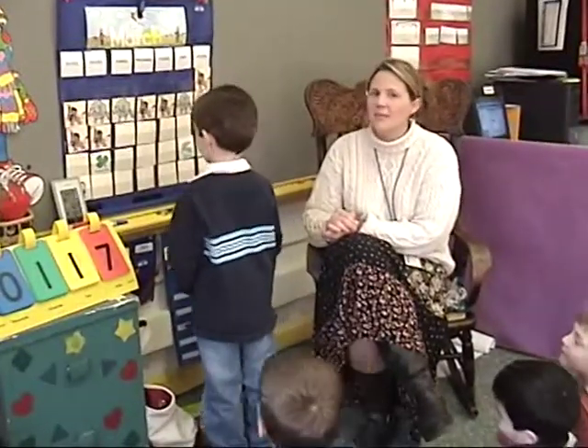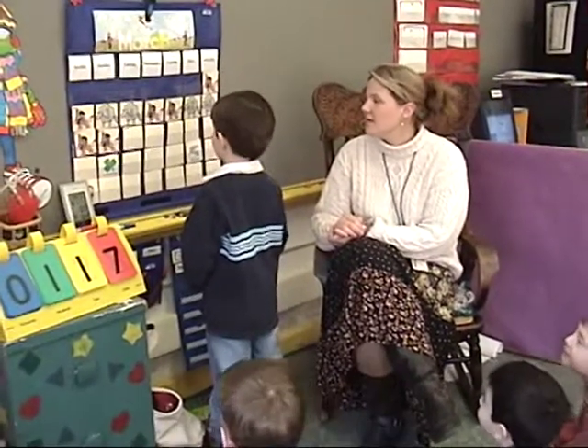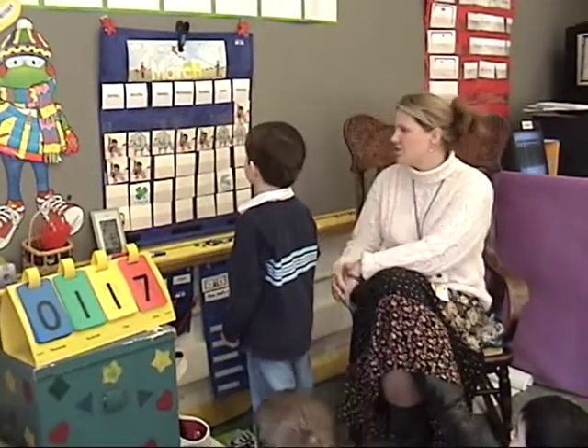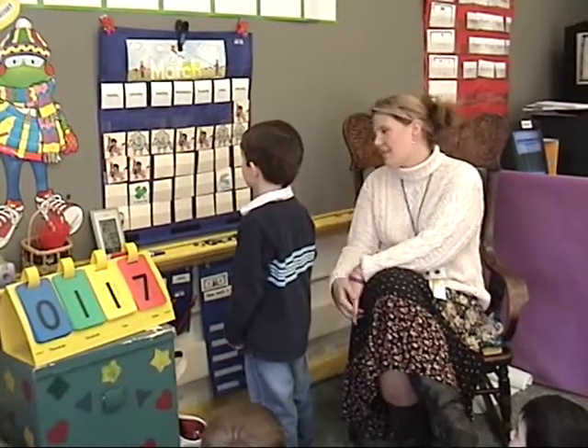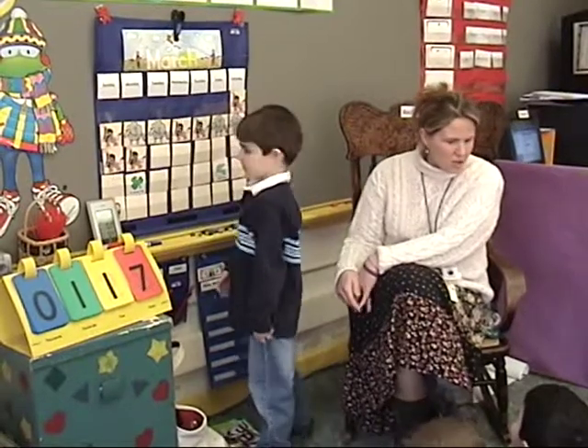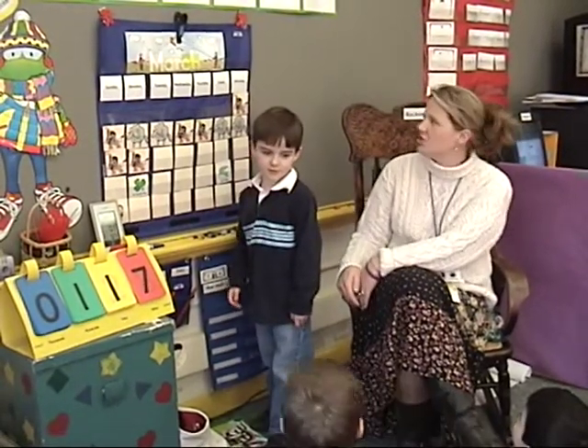Can you remind us what the name of our brand new month is? March. That's right. What two letters come together at the end of March? C-H. And what sound do they make? CH. That's right, can you all say CH? Now say March. March. Good job.